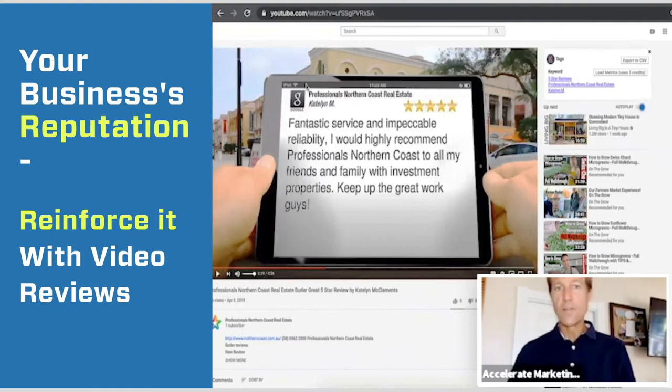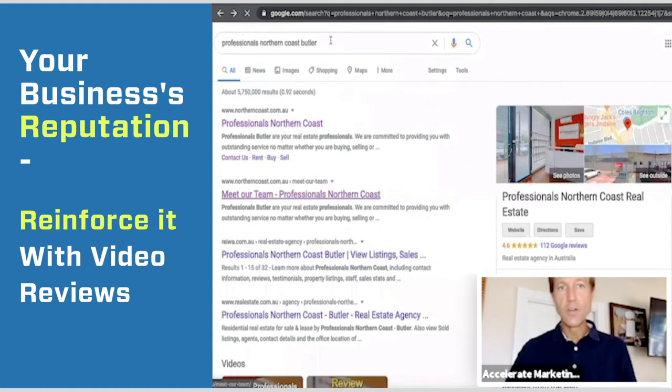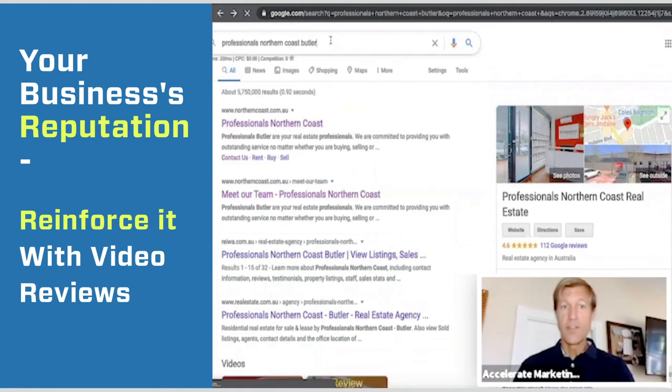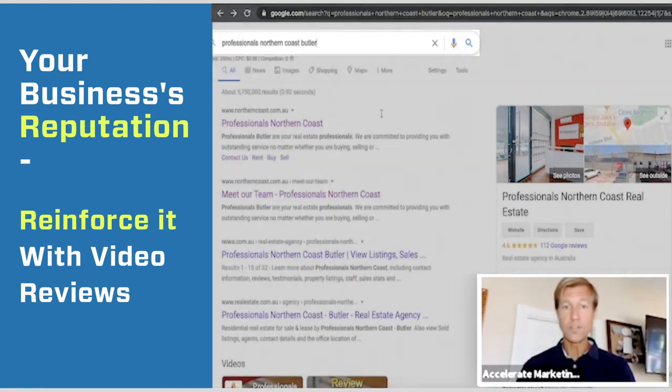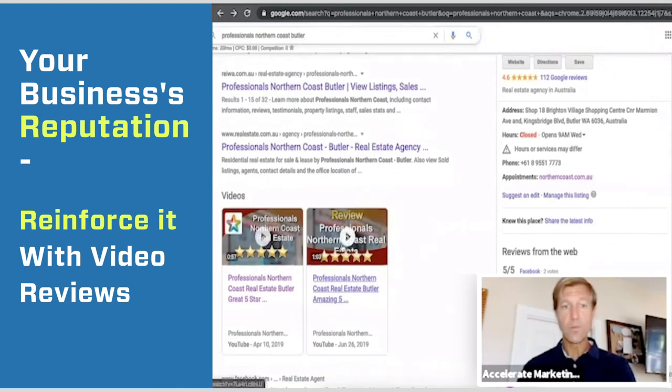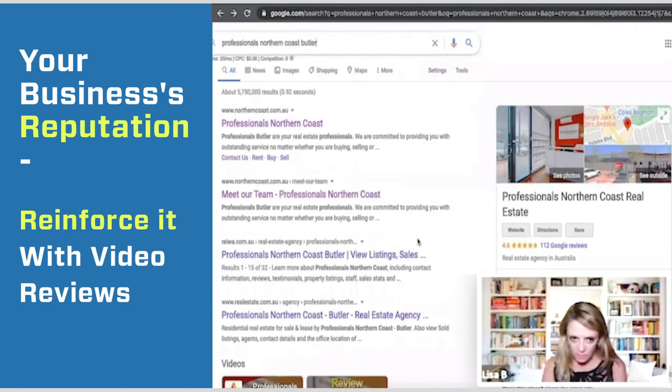You can see we're leveraging and showing off the Google review that they've already gotten. We're reinforcing that page that people would go to before they make a decision. They're going to type in 'Professionals Northern Coast Butler' and then the word 'reviews,' or just by itself, and they want to see what's on this page. When we've got a video carousel of a bunch of videos, it's helpful.